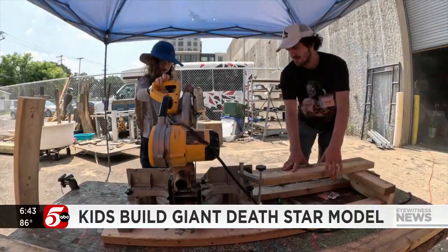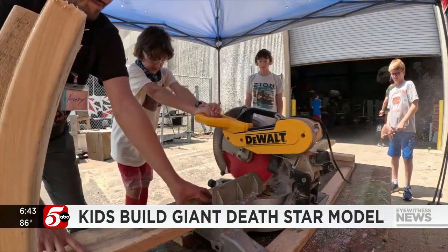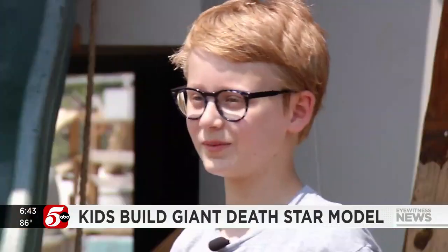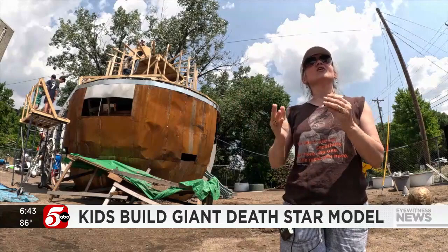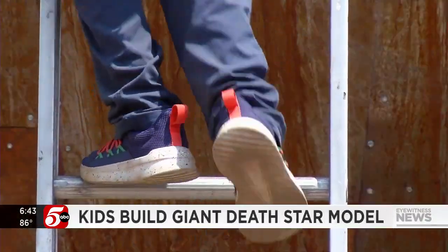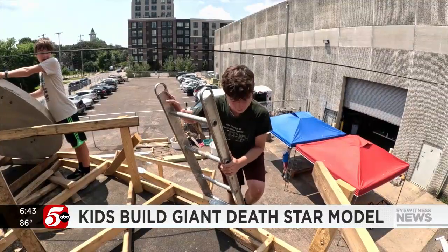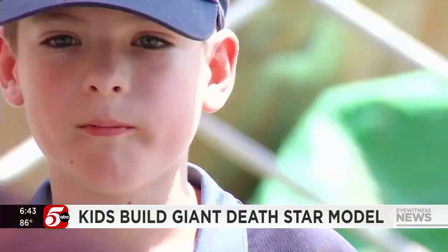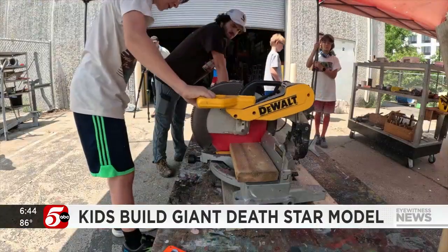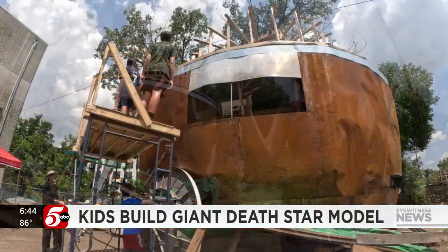I like the teamwork in it. This is the first time I've ever done anything like this, and I've had a lot of fun. It's really fun. They're choosing this over their phone, over TikTok, over an app — they're engaging with each other. This kind of work requires teamwork, cooperation, and problem solving. They're choosing that in the moment instead of their phones, and I'm so proud of all of them.